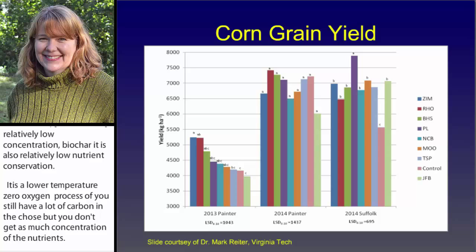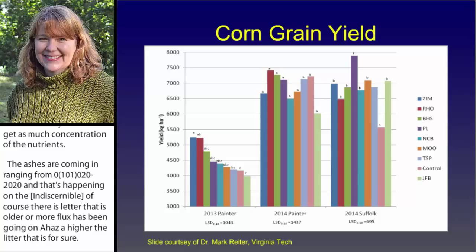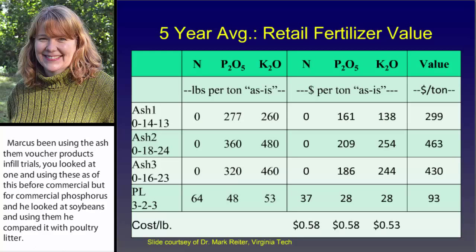Mark has been using these ash and biochar products in field trials. He looked at corn and using these as a replacement for commercial phosphorus, and he looked at soybeans and using them as a replacement for muriate of potash, and he also compared them with poultry litter. His conclusions from these field trials are that this material is a good fertilizer, and it does compete well with commercial phosphorus and potash.